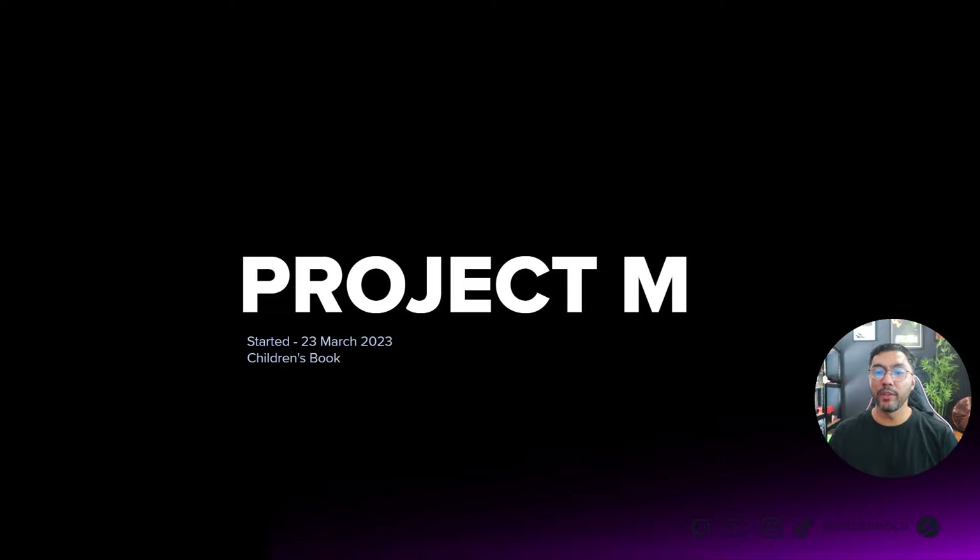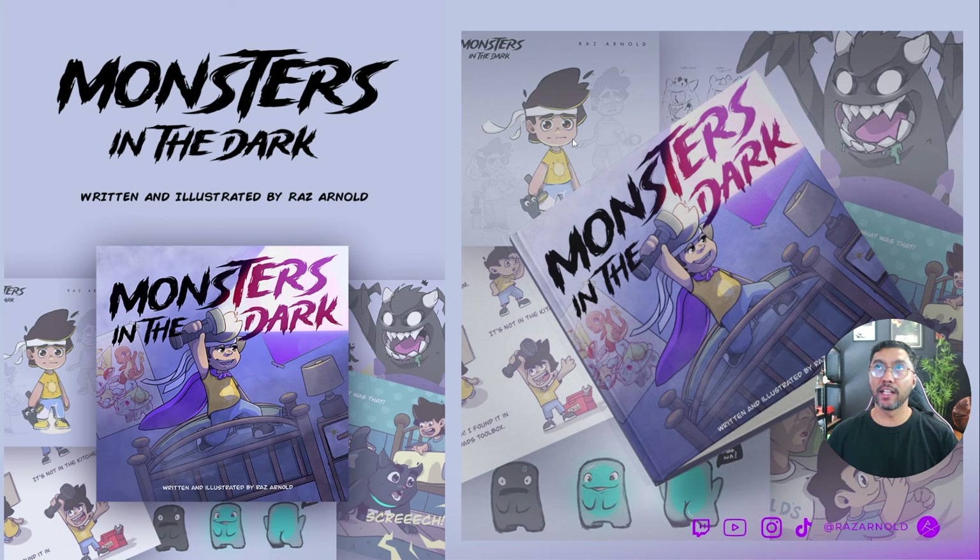I actually started this project in March 2023 — that's when I got the idea. To this point I've done about half the book. I still consider it a first draft because the illustrations are very rough. I put some mock-ups together just to give you guys a sense of what the book might look like in future. For those of you that want to create a children's book on your own, I also added some of the research I did myself, so I just wanted to share that.